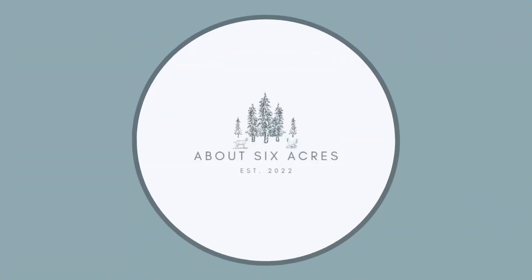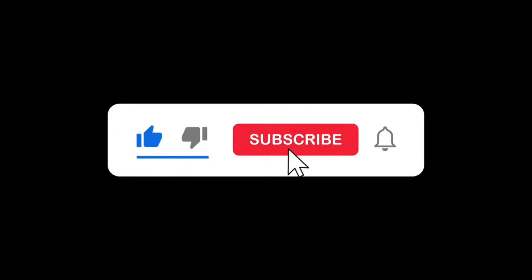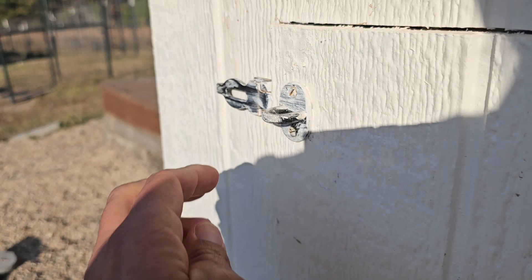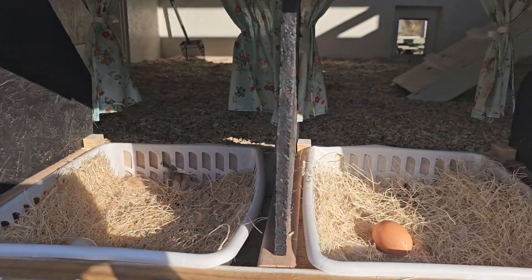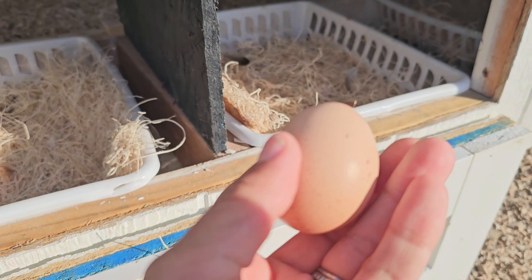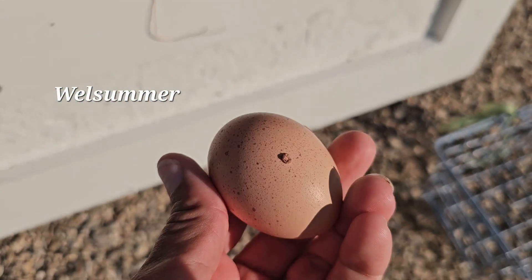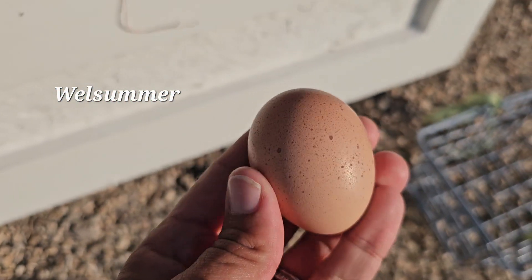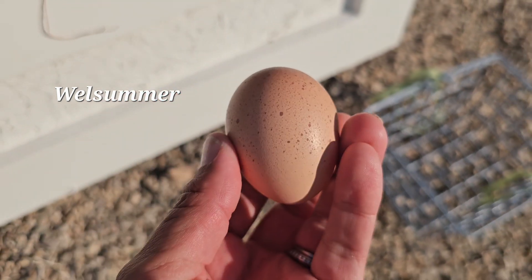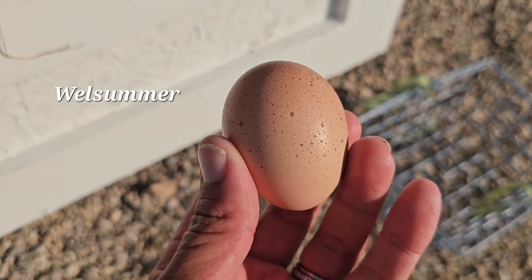Come with me to check for eggs. What are we going to find today? This one is going to stick for me. Look at this — so this is a Welsummer egg. You can see all the little speckles. It's our darkest egg that we get, and it's probably more like a medium-sized egg that you would get at the store.